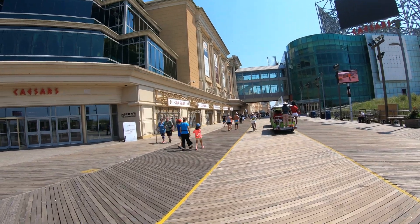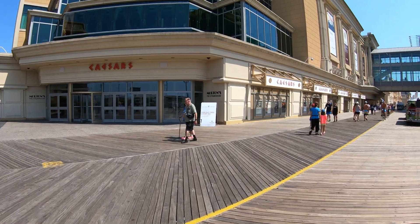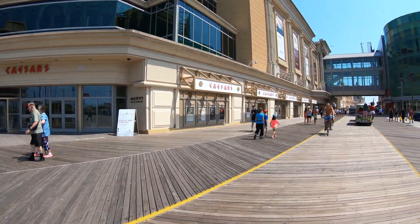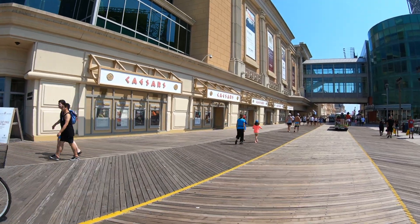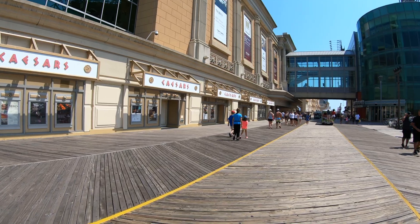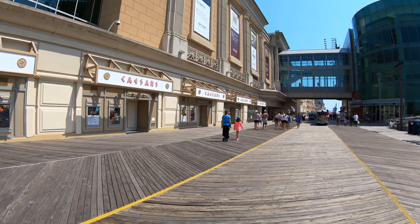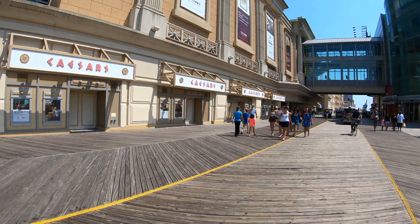Good afternoon everyone, it's Jeff from New York. Today we're on the Atlantic City boardwalk and we're going to visit Caesars, the second hotel and casino to open in Atlantic City — it opened in 1979. On the left we have Caesars, and on the right we have Playground Pier, which is part of Caesars. It's connected by that sky bridge ahead, and it was a mall filled with luxury stores that is now pretty much empty.